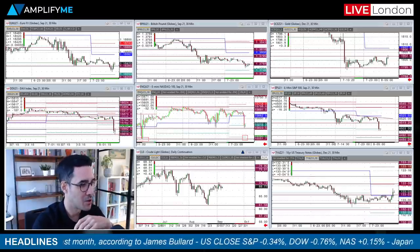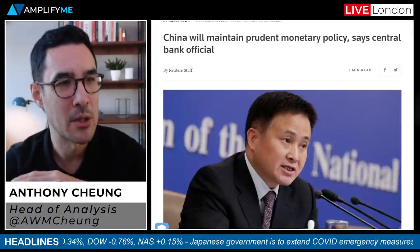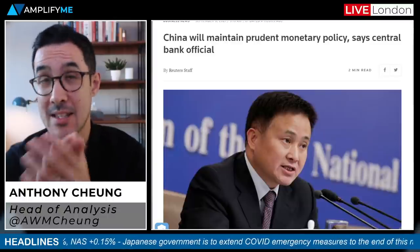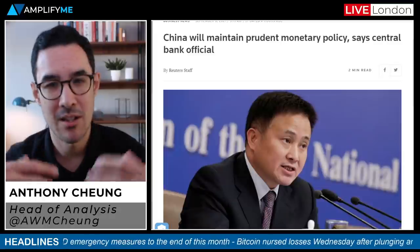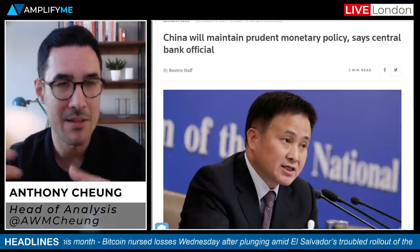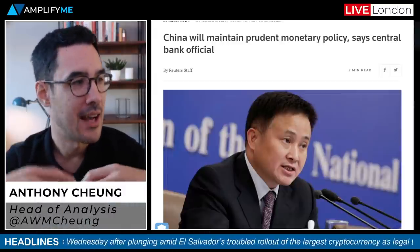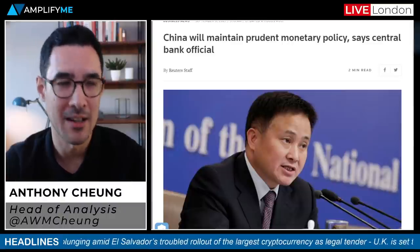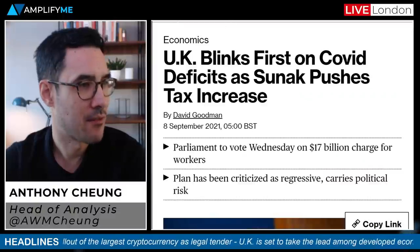Meanwhile in China, one thing to be aware of was some comments from the Vice Governor of the People's Bank of China, who said the country will maintain prudent monetary policy and not resort to flood-like stimulus. However, he did say in a news conference that there is space for monetary policy that is still relatively big. The Chinese market tech space has seen quite a nice rebound actually from that aggressive sell-off from the crackdowns we were seeing over recent weeks, and they're just continuing to support the idea of promoting stability in the market at the moment.